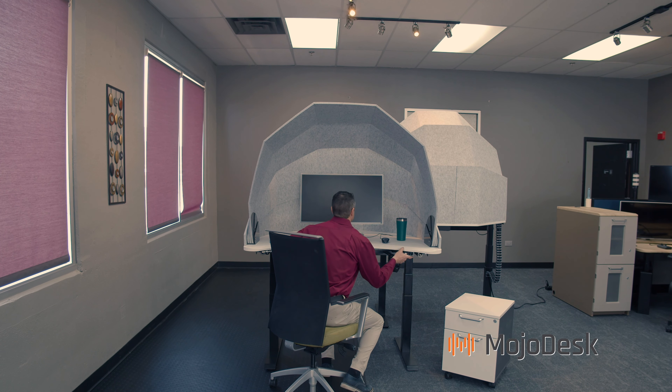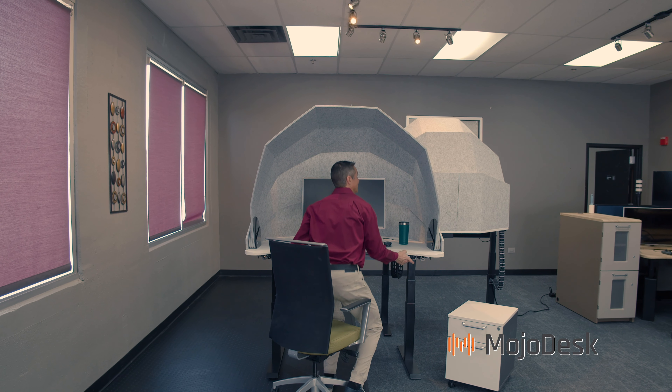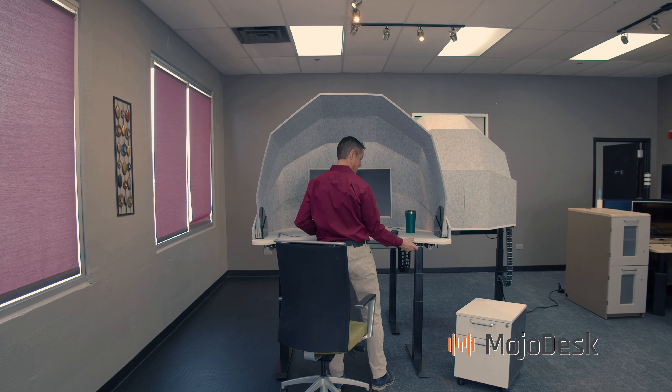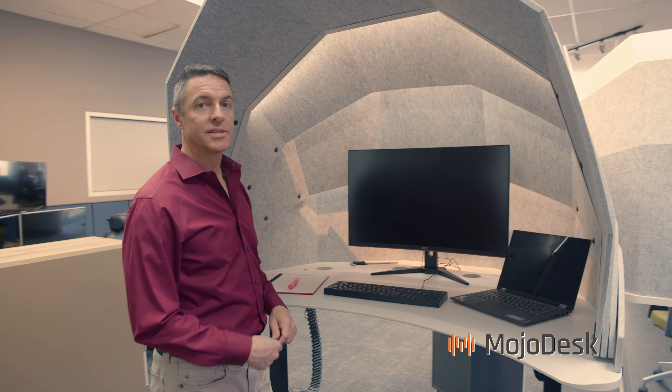When you want to stand, with just a click of a button the dome will come up into your standing position. Now you can work focused and productive and get stuff done.